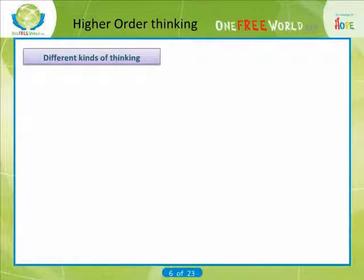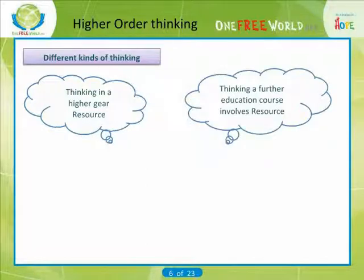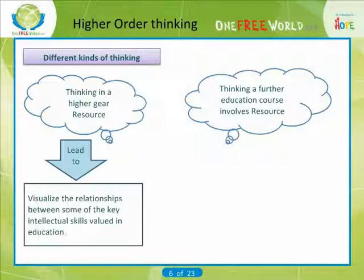Different kinds of thinking are classified into two parts: thinking in a higher gear and thinking a further education course involves. Thinking in a higher gear provides a useful way to visualize the relationships between some of the key intellectual skills valued in education. Much of the thinking we do involves a mixture of skills at different levels.